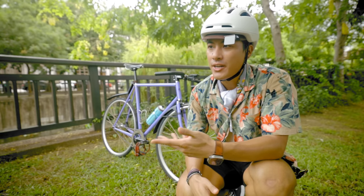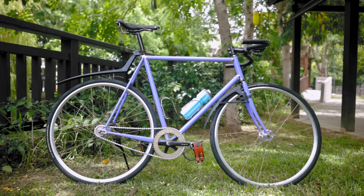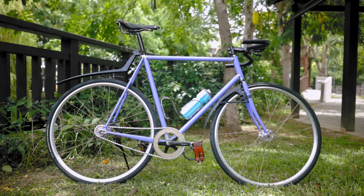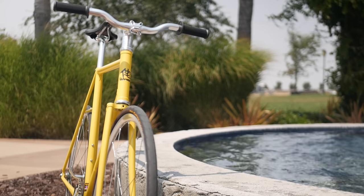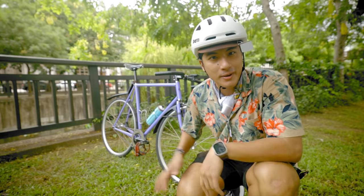As riders grow and change, so do our bikes to meet our needs. Here's my special edition Wabi Special with chrome lugs. Thanks to Wabi for sponsoring this video — check them out linked in the description if you want a bike just like mine.